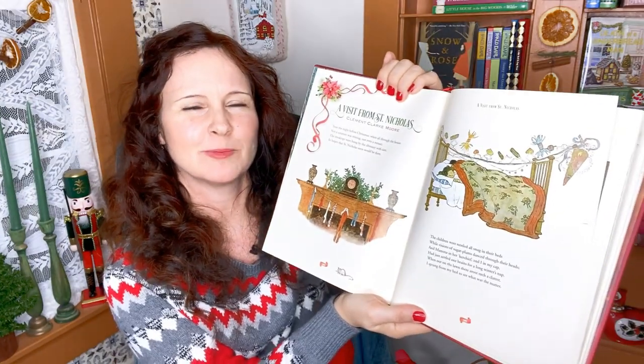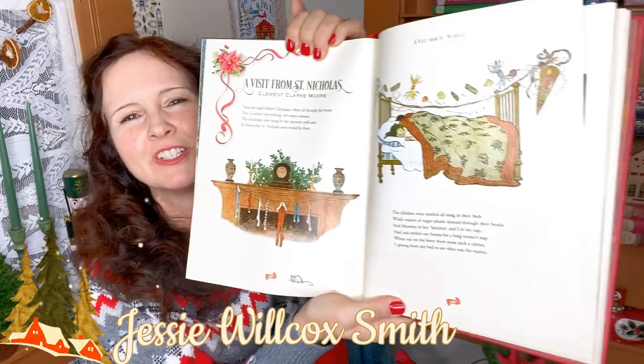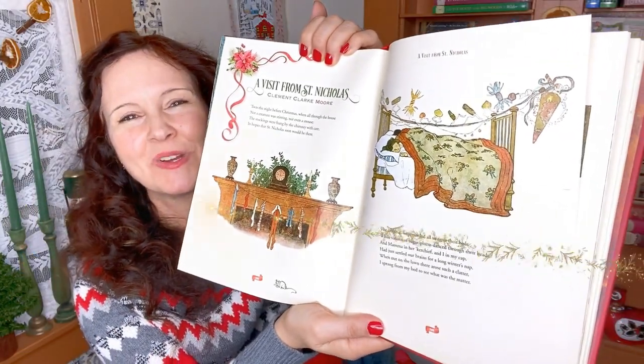Here's A Visit from Saint Nicholas by Clement C. Moore, illustrated by Jessie Willcox Smith — those classic illustrations are just wonderful. Speaking of Jessie Willcox Smith, I also have her Night Before Christmas version.